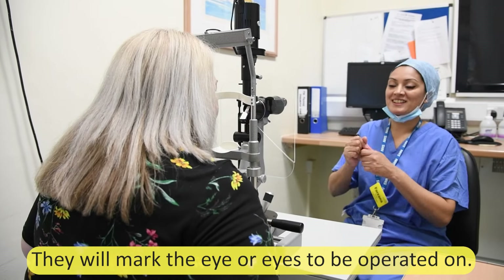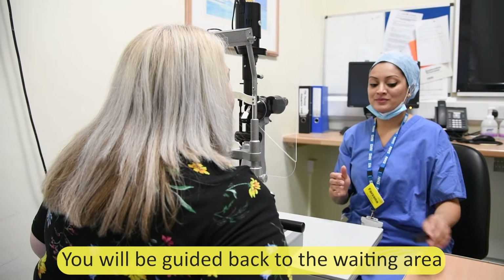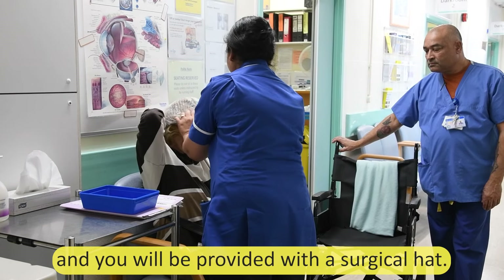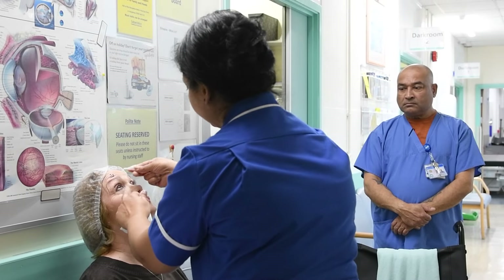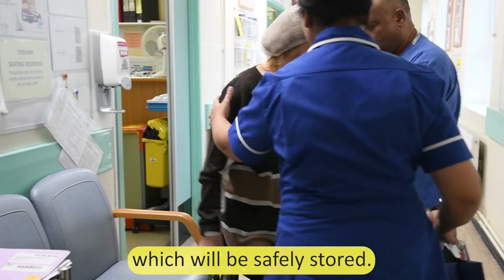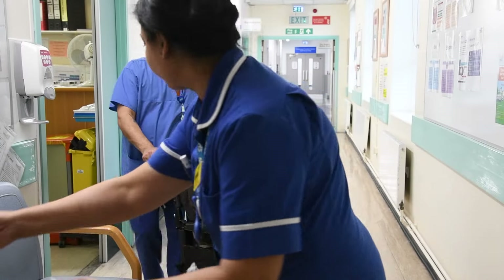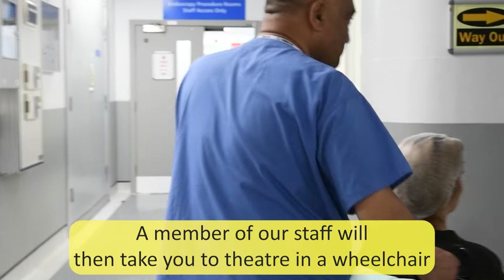They will mark the eye or eyes to be operated on. You will be guided back to the waiting area until it is your turn to proceed to the operating theatre. When your time arrives, you will receive final eye drops and be provided with a surgical hat. Any belongings will be placed in a labelled bag which will be safely stored. A member of our staff will then take you to theatre in a wheelchair.